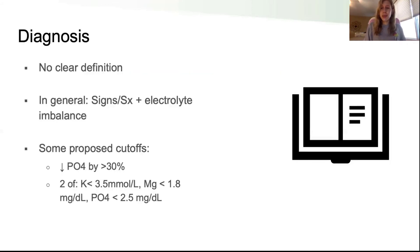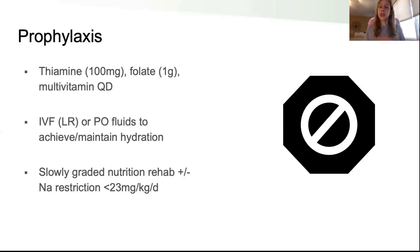Getting a clear diagnosis of refeeding syndrome is tricky — there's no clear consensus in the literature on how to define it. The general consensus is to look at signs and symptoms and watch the electrolytes: potassium, magnesium, and phosphate. For someone you think is at risk, key preventive steps include prophylactic supplementation — thiamine, folate, and multivitamins — critical as you start refeeding. If electrolyte levels are already low before you start refeeding, replace those electrolytes first so they aren't playing catch-up and at higher risk for massive shifts.